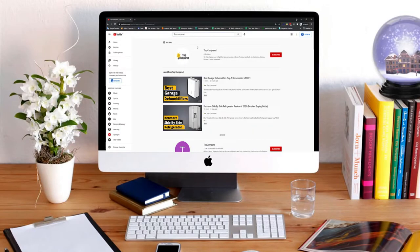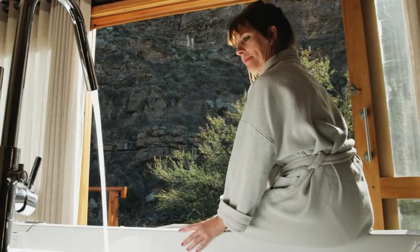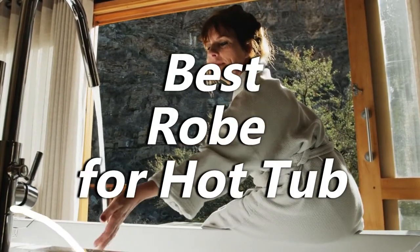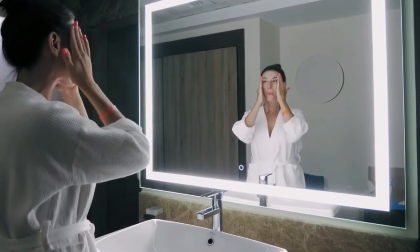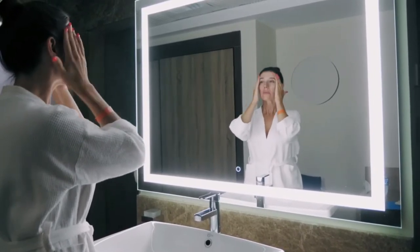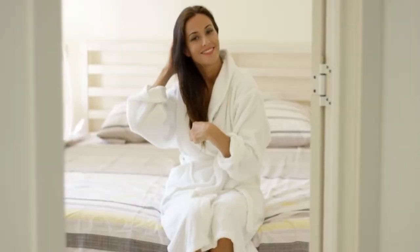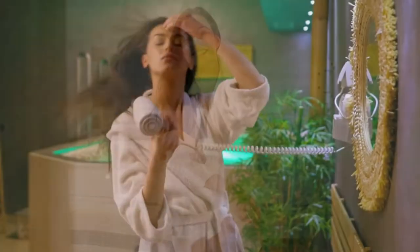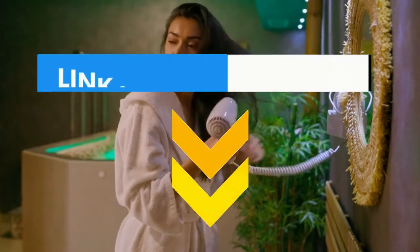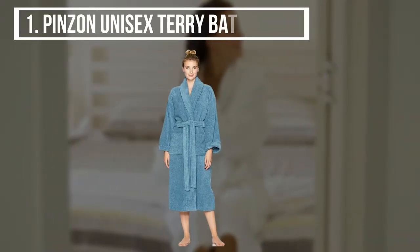Hi everyone, welcome or welcome back to Top Compared. Today we are going to have a look at the best robe for the hot tub. Wearing clothes in the bathroom is so uncomfortable and you need some time to pamper your skin after a bath too. So we have the top 5 best robes for a hot tub that will give you the right amount of warmth and softness after your bathing session. Have a look at the video and find the product links in the description box below.